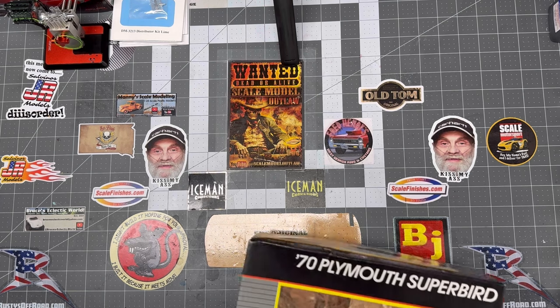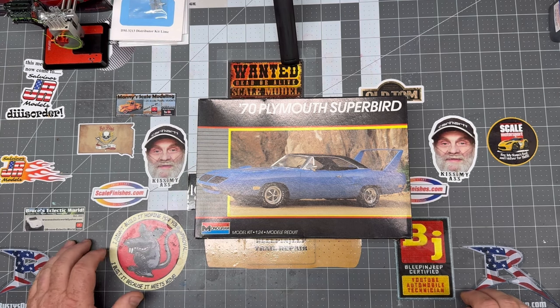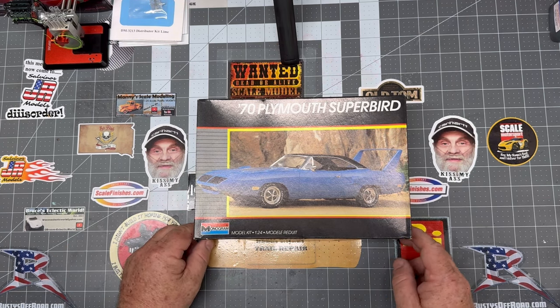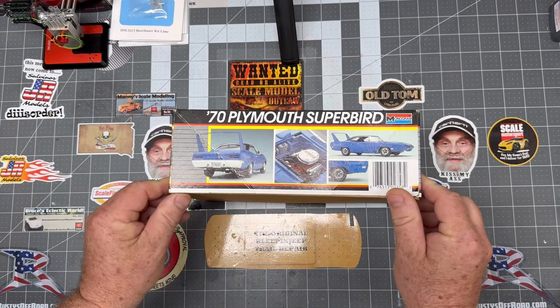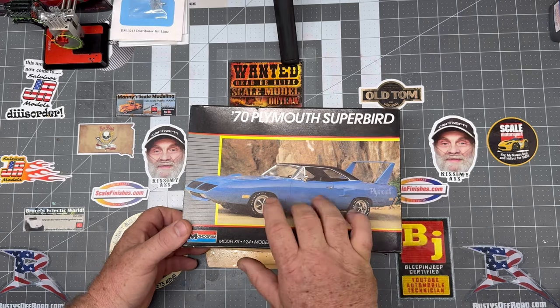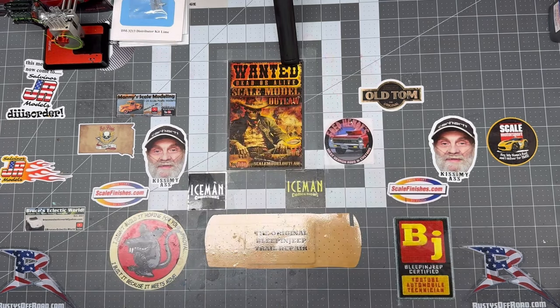And maybe one that I'll build right out of the box — the 70 Plymouth Superbird. To me, that is one of the most beautiful cars ever made. I know it's not practical with that front end and it was good for going fast, but what a beautiful car. That one's definitely worthy of being built right out of the box. Maybe change the blue to a Hemi Orange — I probably would do that, because you know me, I'm an orange guy.